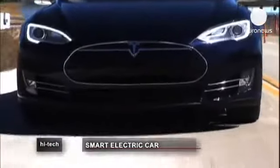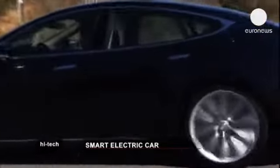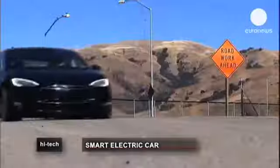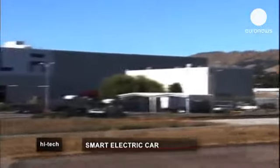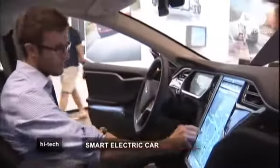Tesla's Model S is 100% electric — a real rocket ship with 416 horsepower. Born in the mountains near Silicon Valley, it's already a celebrity in California, being described as the car of the future and has revolutionized the car-making world.